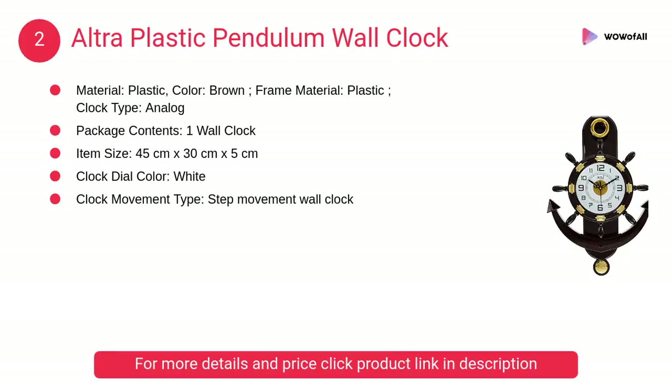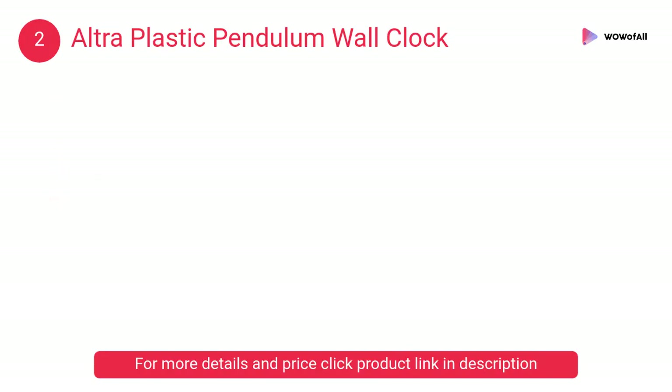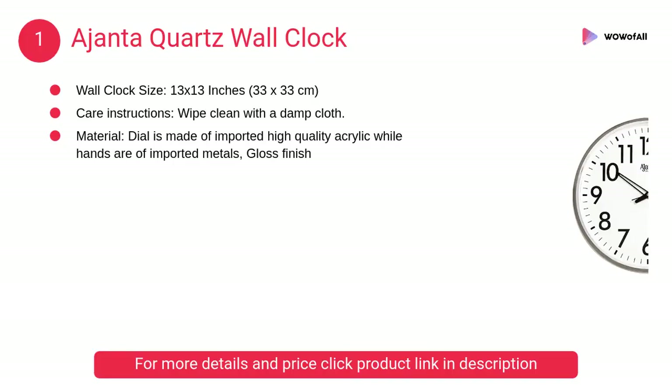At number 2, Ultra Plastic Pendulum Wall Clock. This plastic material wall clock is lightweight, but the color of the clock resembles that of an actual ship's steering wheel. It has hour, minute, and second hands.